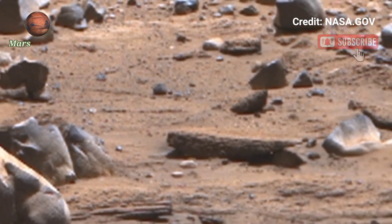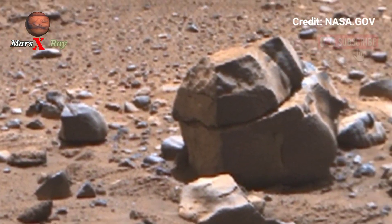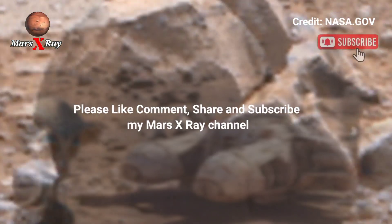Check out the latest footage and videos captured by Perseverance Rover. Friends, please like, share, and subscribe. Thanks for watching.